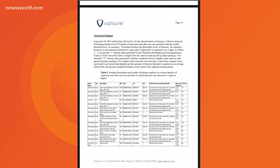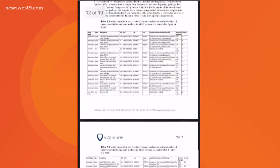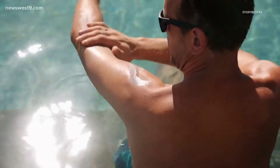Benzene is a cancer-causing ingredient and is thought to be linked to blood cancers in particular. A study was conducted on various brands of sunscreens by an independent lab, Valisure, where elevated levels of benzene were detected.